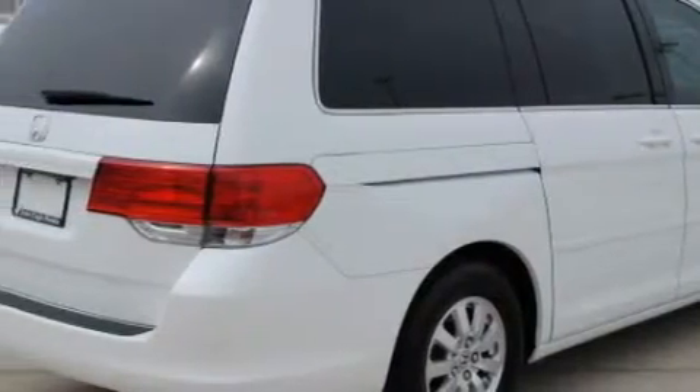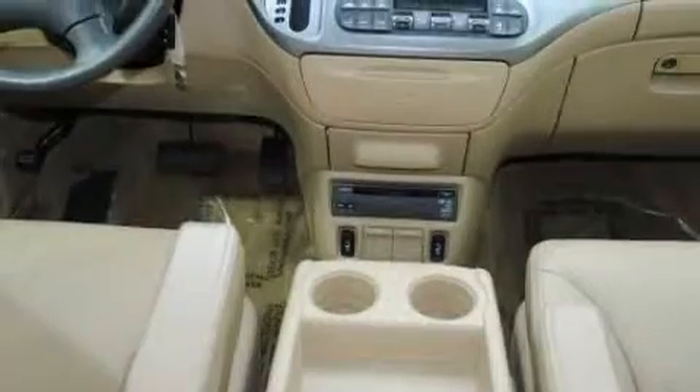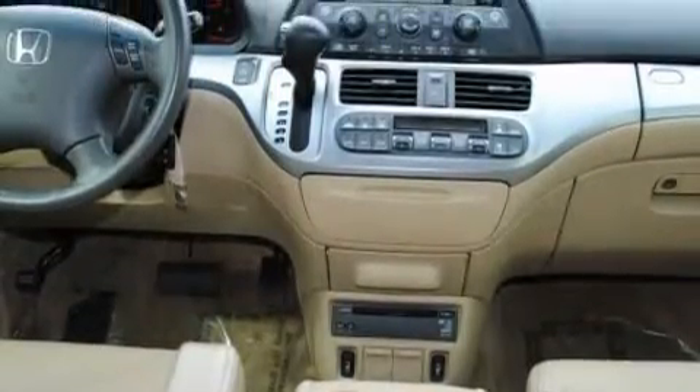Features include a heated driver seat, a sunroof, a DVD entertainment center, XM satellite radio, a parking camera, a low tire pressure indicator. This vehicle has just over 30,000 miles and has had only one owner.